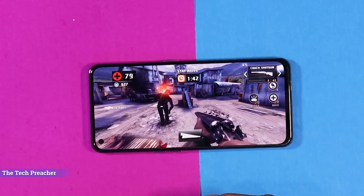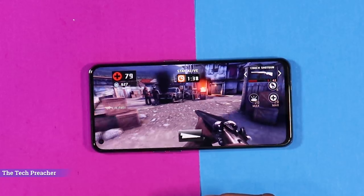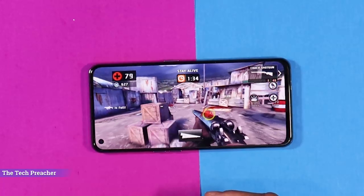We're talking about a device that's only $280 brand new. In my opinion, gaming on the Realme GT is better than devices like the Pixel 7 Pro when it comes to gaming for a long period of time without getting extremely hot.